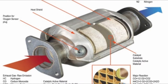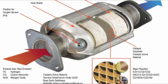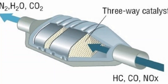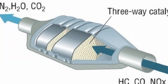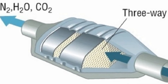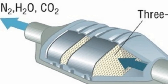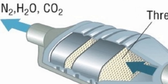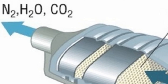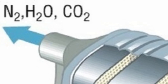Diesel engines can and do use catalytic converters, but there are several important differences from how they work in gasoline engines. Instead of three-way catalysts, diesels use two-way oxidation catalysts, specifically designed to work with diesel exhausts, which are significantly cooler than gasoline exhausts. Since they don't have reduction catalysts, diesel engines produce much higher tailpipe emissions of nitrogen oxides than gasoline engines.